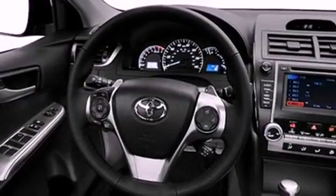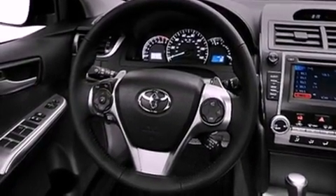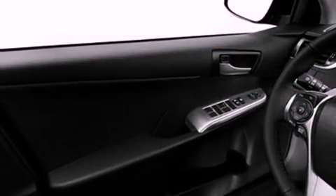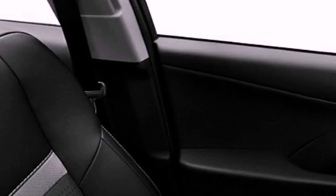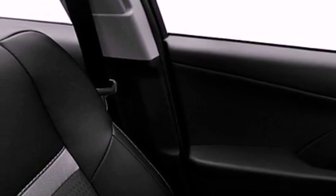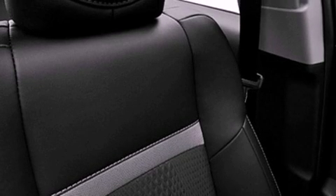Its top features include a navigation system, a rear-view camera, traction control and stability control systems, an iPod-ready stereo system so you can take your music with you, XM satellite radio, aluminum wheels, and a tire pressure monitoring system.